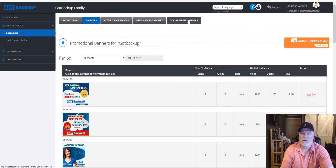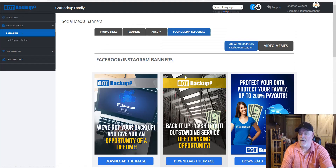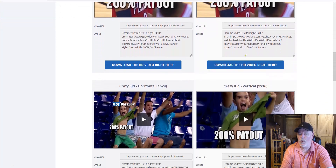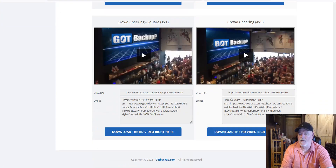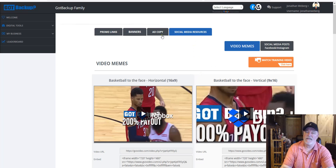You've also got social media banners — different sizes like 468×60 and 250×250 — right here. This section has been growing. Some people didn't know these marketing tools existed, which is why I wanted to do this update video. You also have video memes: a couple of videos you can embed or share via link to help build your Got Backup business, post to social media, put on blogs or a website. All these different tools are coming out and they'll only keep adding more.